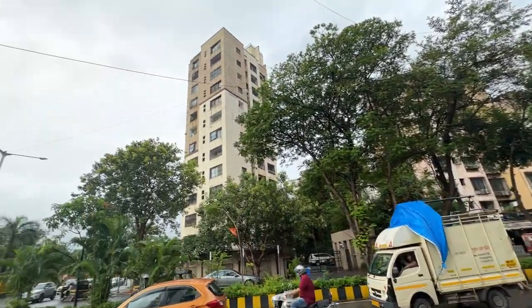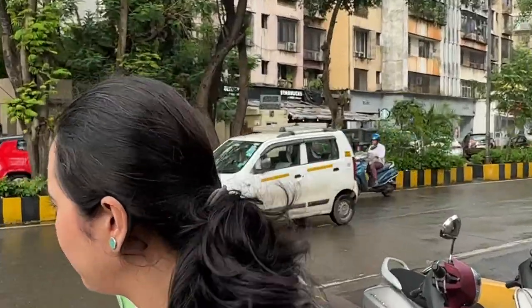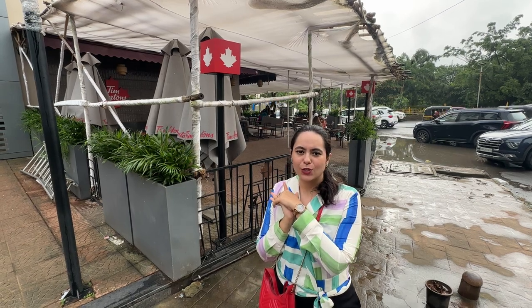Hum hain Lokhandwala Back Road pe — kaafi cloudy ho gaya aur sunny bhi at the same time, baarish aa ja rahi hai. Bohot hi pyara sa weather ho chuka hai and this calls for good coffee! Mera kaam is challenge ke liye kaafi easy ho gaya because saamne hai Starbucks aur mere peechhe hai Tim Hortons — kahi door jaane ki zarurat nahi hai. Chalo dono outlets mein jaate hain, menu explore karte hain.